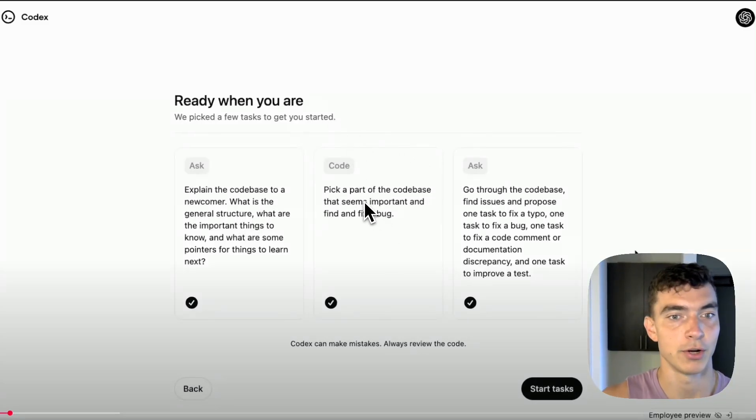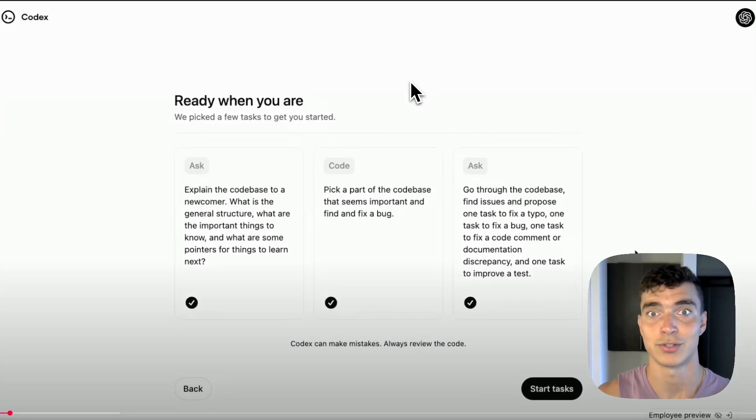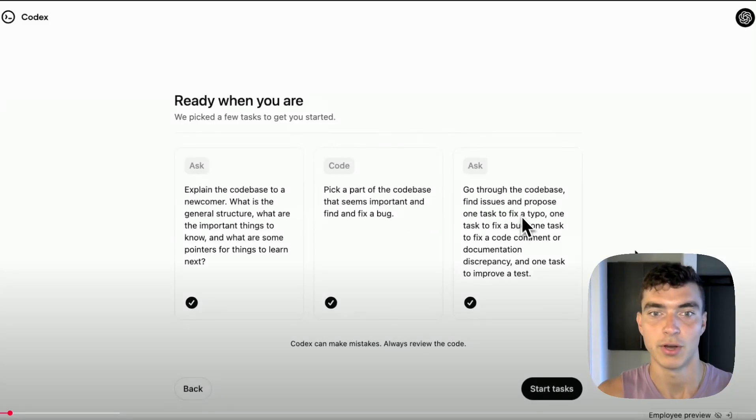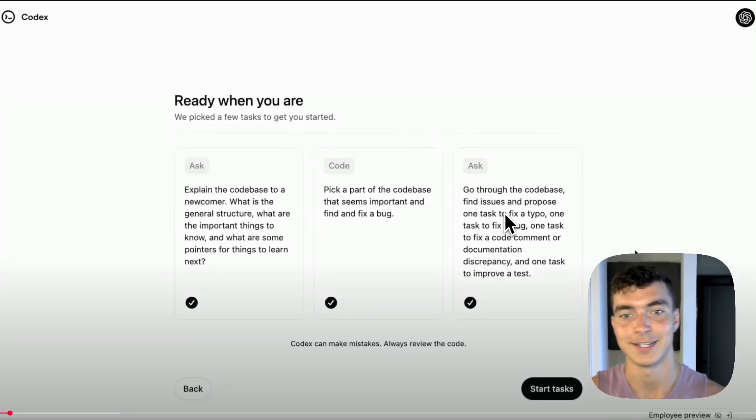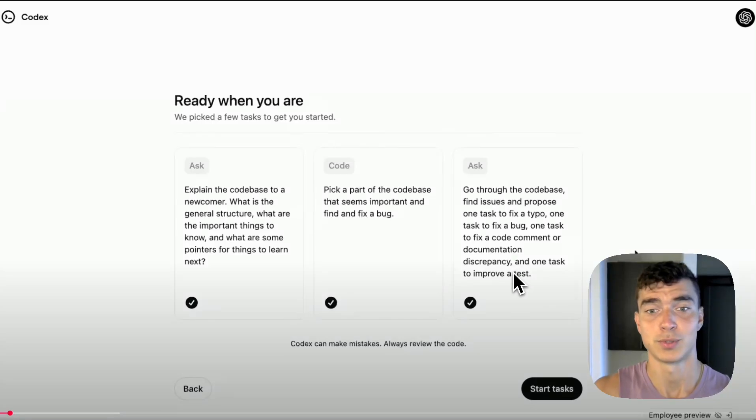Another preloaded task is 'pick a part of the code base that seems important and find and fix a bug.' This is super interesting because right now in Cursor you can select a file and ask for bugs, but Cursor does an okay job. With Codex, it's going to search the entire code base, has a huge context window, identify the important files — not just those included in the chat completion request — and fix bugs. The final preloaded task shows variety: fix a typo, fix a bug, add comments, improve documentation, improve a test.